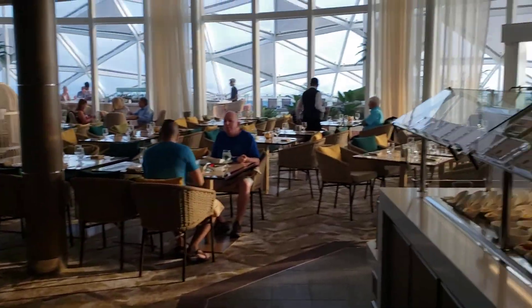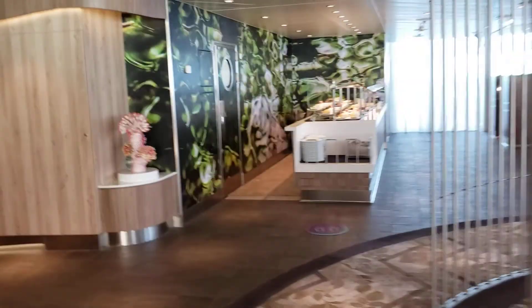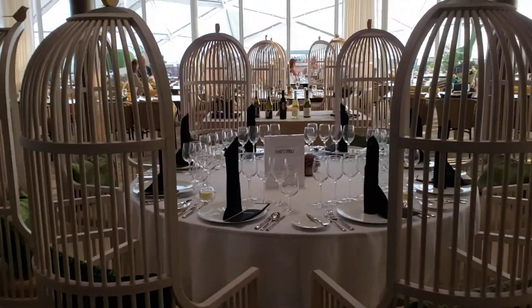There's pretty much no one here, and you get a waiter for your table — a server. And this is the chef's table.